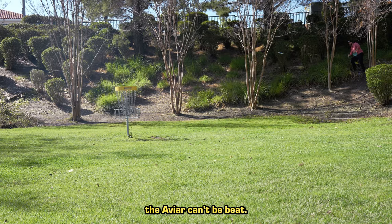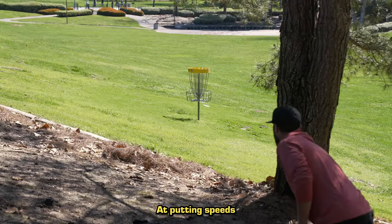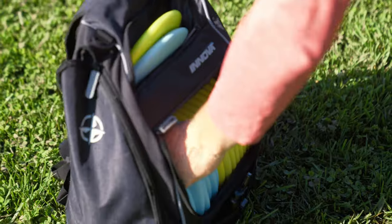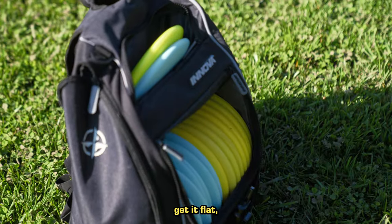As a putter, the Aviar can't be beat. At putting speeds, it still flies straight, which makes aiming a snap. Pick a link, get it flat, and let it fly.